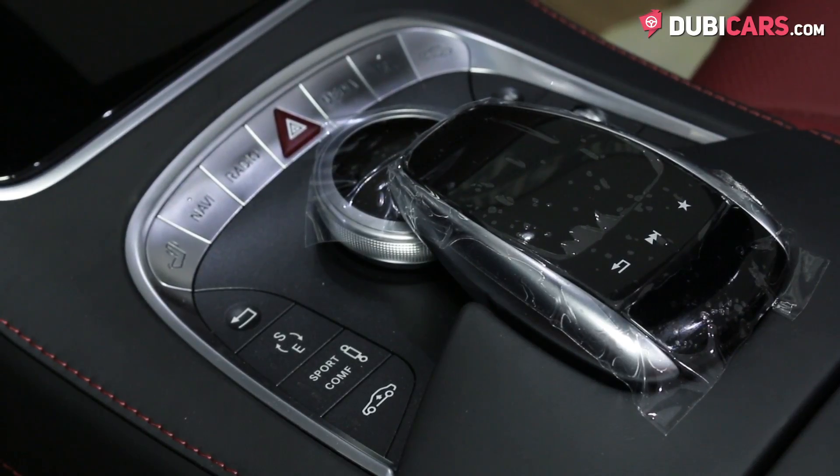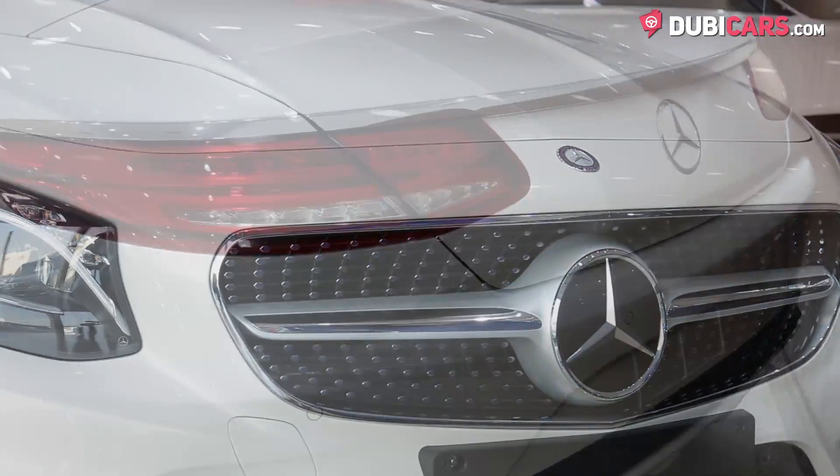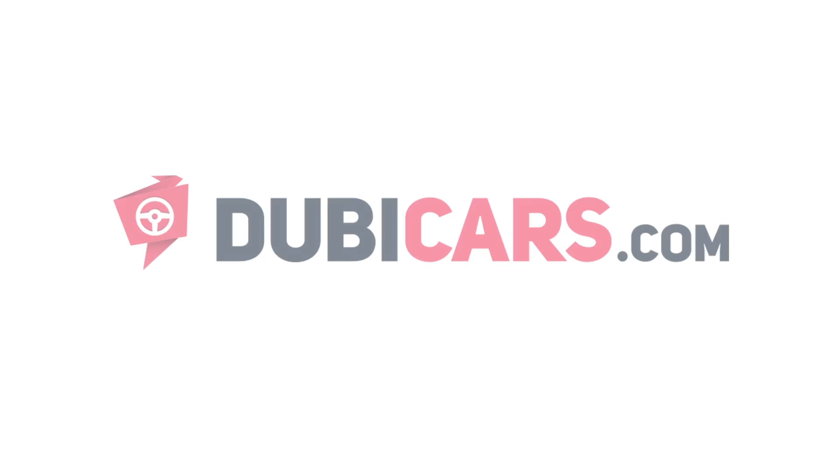All while mated to a 9G-Tronic gearbox. Why not soak up the gorgeous weather we're having with this brand new 2017 S500 Cabriolet, which is for sale at OhMyCar? For more information, contact details and the price, see the description below.